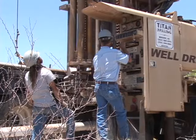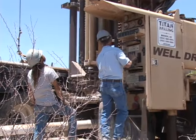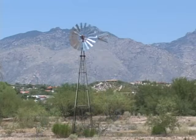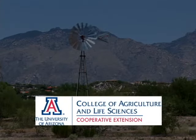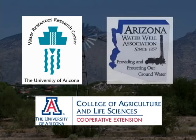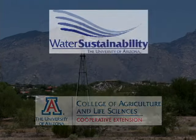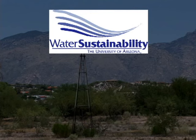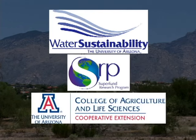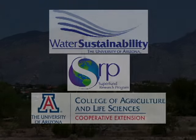This video is one of a series of four introducing you to basic aspects of your domestic water supply well. It is the result of a collaboration between the University of Arizona Cooperative Extension Service, the Water Resources Research Center, and the Arizona Water Well Association. Funding was provided by the Water Sustainability Program of the Arizona Technology Research Initiative Fund, the University of Arizona Superfund Research Program, and the Cooperative Extension Signature Program initiative.